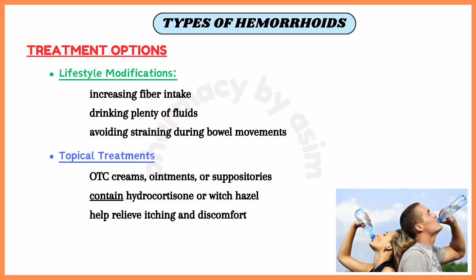Second is topical treatments. Over-the-counter creams, ointments or suppositories which contain hydrocortisone or witch hazel can help relieve itching and discomfort.